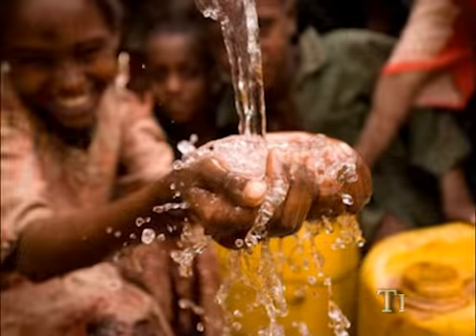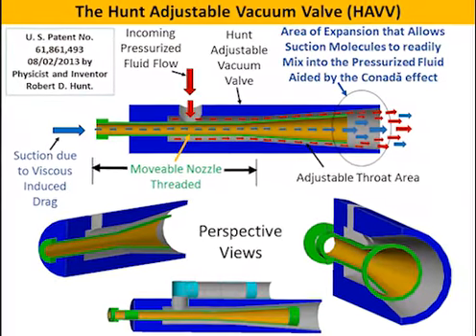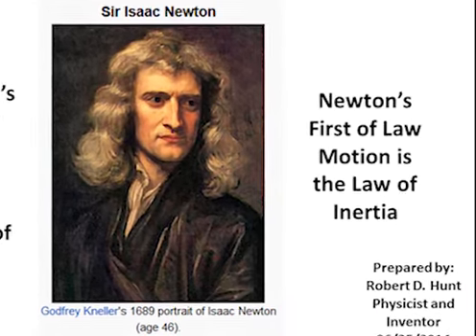also greatly benefit us and our oil industry in power savings. My novel patent-pending Hunt adjustable vacuum valve, the HAVV, is based on the law of inertia, Newton's first law of motion.